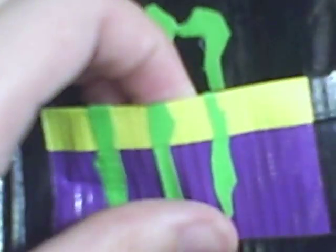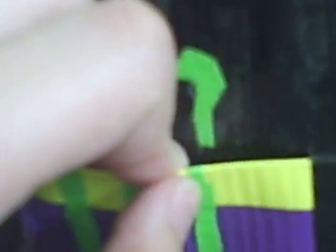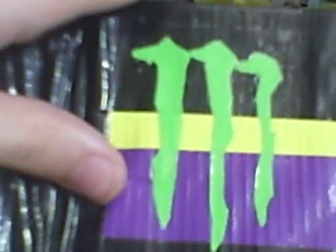Alright, so right here I have one credit card pocket. It's just the purple with the atomic yellow brim, and then it has the green logo. Really cool.